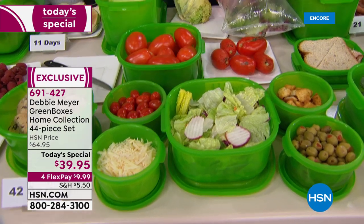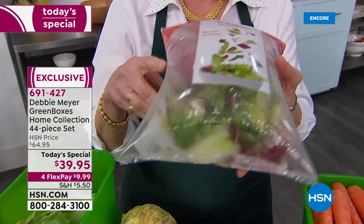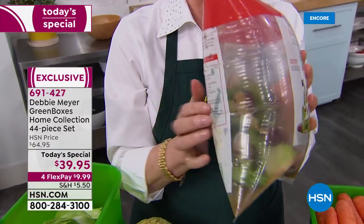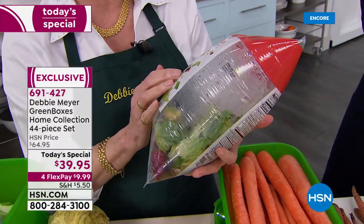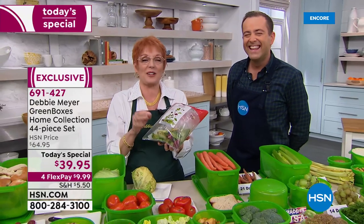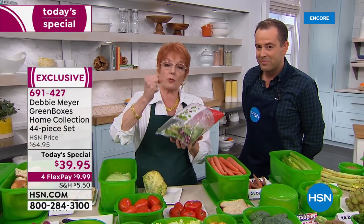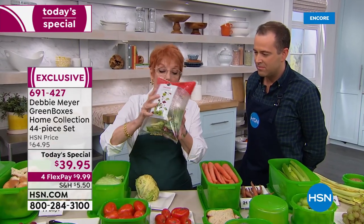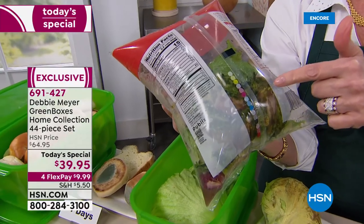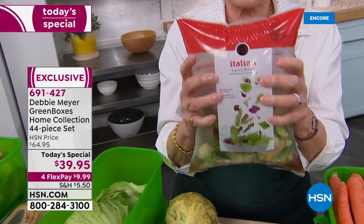See that inflated bag of cut salad? This is the real science of my boxes. It's ethylene gas — the natural ripening gas that comes out of every fruit and vegetable. It wants the vegetable to ripen to the point of rotting, send its seeds back into the ground, and regrow. That gas is trapped in this bag. This is not oxygen or air — this is the ethylene gas given off by the rotting vegetable inside.